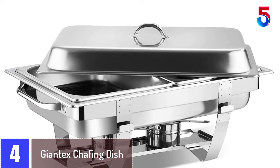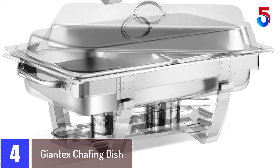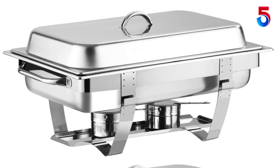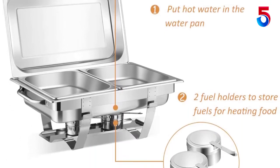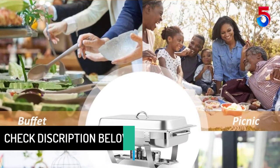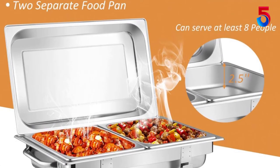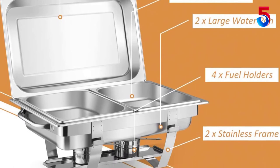At number 4: the Giantex Chafing Dish. Available in an attractive design, this chafing dish is composed of high-quality stainless steel, is very durable, and can withstand high temperatures. The product comes with two racks that offer better support to the lid and pan. It also has easy maintenance and comes with a glossy surface. It is safe to use and available in a complete set in a large size, making it perfect for gatherings. It has two handles for easy transport, and safety burners help keep the food at optimum temperature. Each chafer has two heating boxes, which can provide heat and keep food warm.